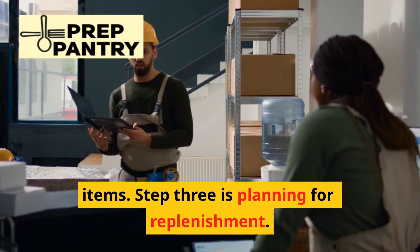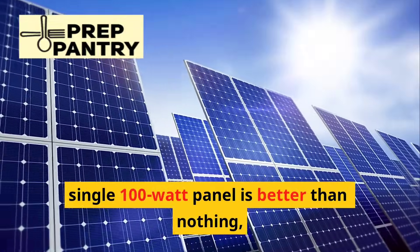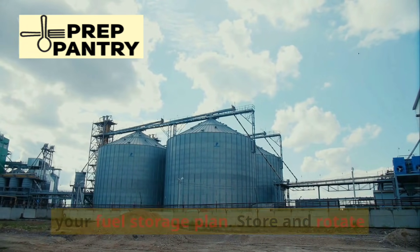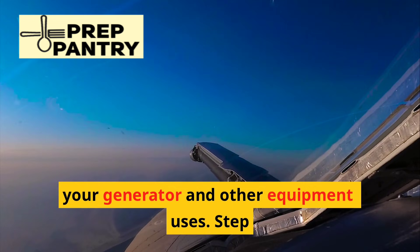Step three is planning for replenishment. Start with solar panels — even a single 100-watt panel is better than nothing, and you can expand as your budget allows. Choose a generator that's compatible with your fuel storage plan. Store and rotate gasoline, diesel, or propane based on what your generator and other equipment uses.